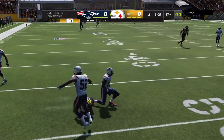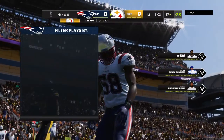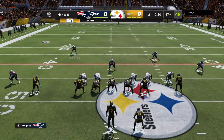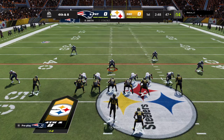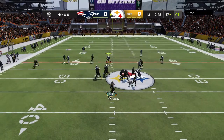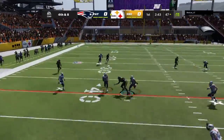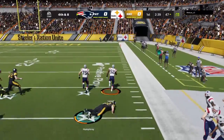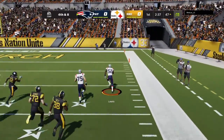You praised him on tape yesterday for the angles that he takes to the ball — took a great angle right there. Calling a loss of two there on the play, and it'll be fourth down. Brady to throw for it on fourth down, into heavy traffic, and it's intercepted — picked off by the 13-time Pro Bowler Ray Lewis.